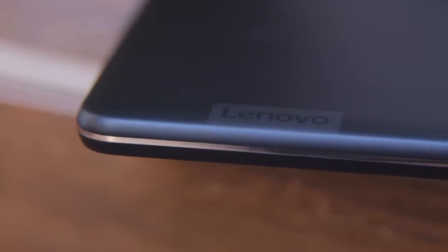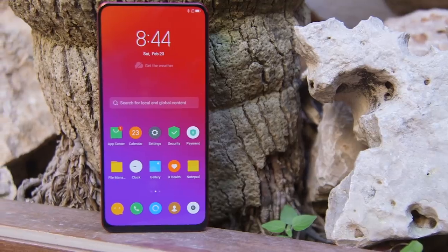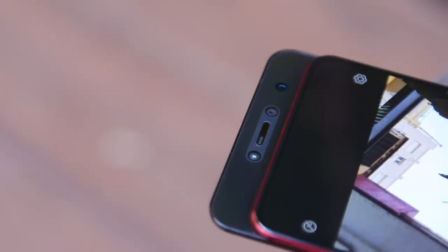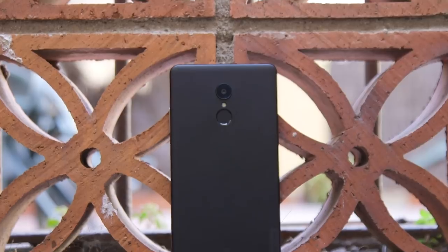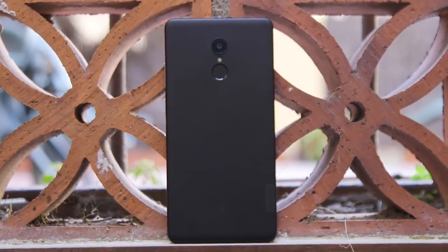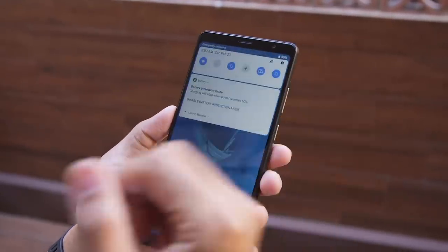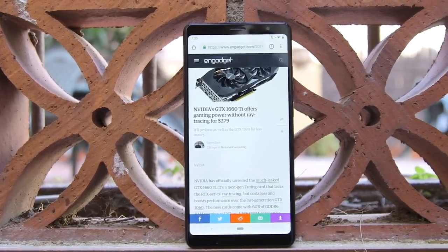Lenovo is obviously best known for its computers, from its ThinkPads to its desktops — that's very much its forte — but the company does make smartphones too, and they're showing off a few here at Mobile World Congress. One of them is the Lenovo Z5 Pro GT, which is a Snapdragon 855 device with a pop-out camera. I'm not going to dwell on that too much though, because I think this is actually a little more interesting. This is the Lenovo Tab V7. Let's take a closer look.